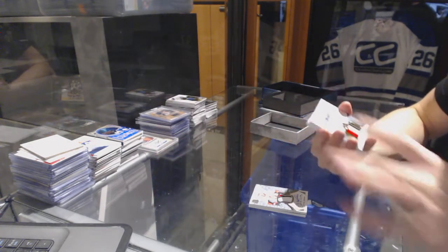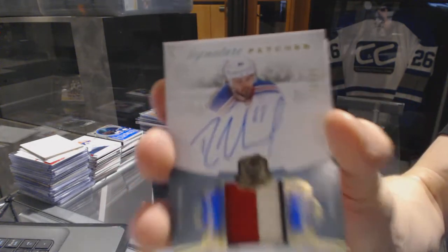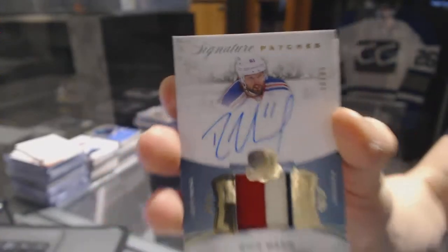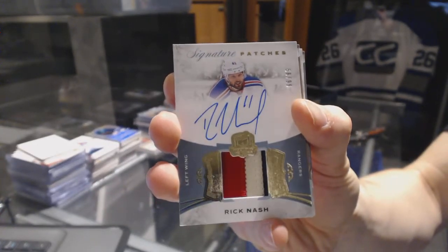We've got a three-color signature patch number 99 for the New York Rangers, Rick Nash.